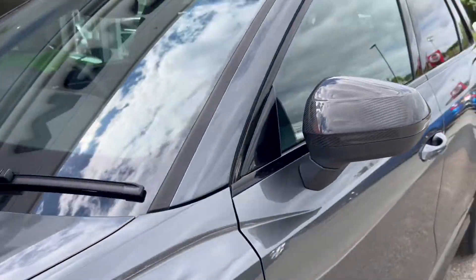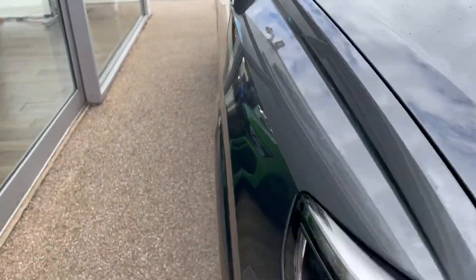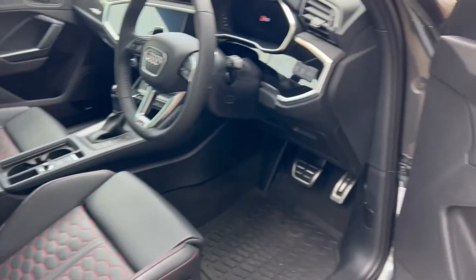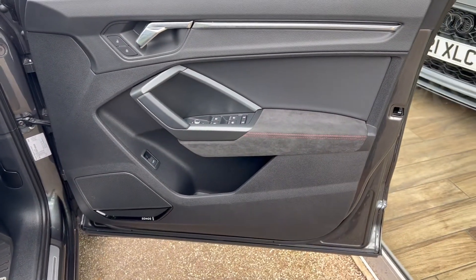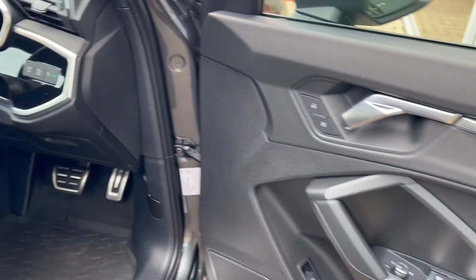We have the carbon fibre wing mirror caps. As we come back round to the driver's side we'll look at the door card and sit behind the wheel. The door card is similar to the passenger side, only this time we've got electric controls for all the windows as well as the wing mirrors.